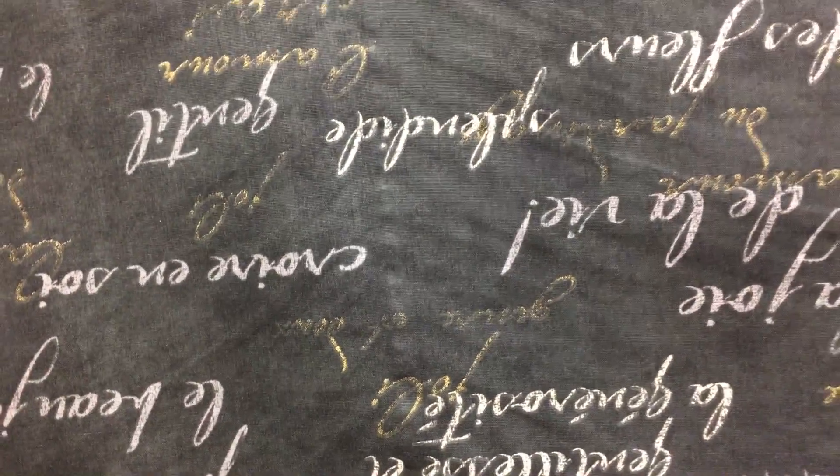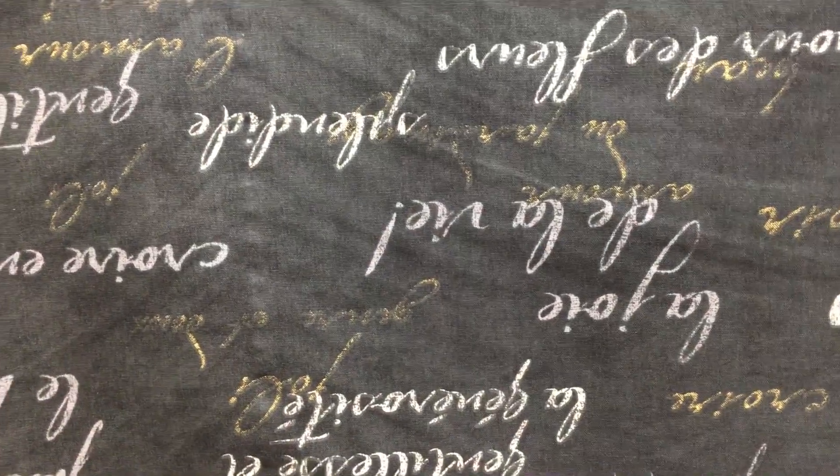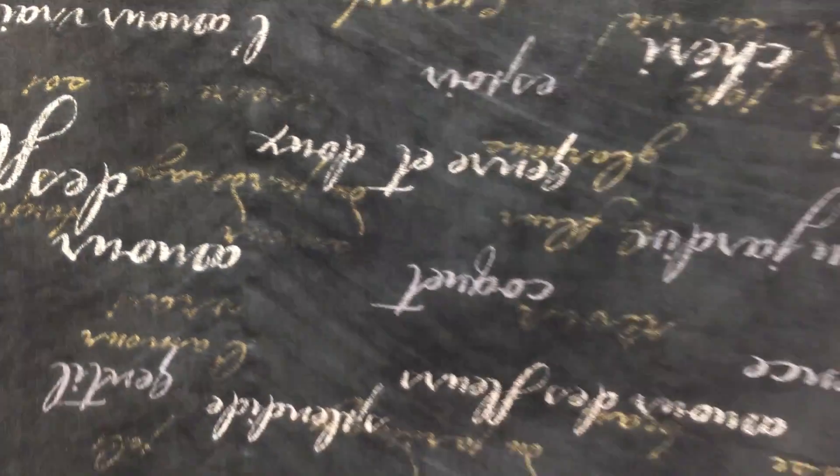Waverly WV Script in Black, 54-inch wide printed fabric with a black background and tan, cream, and gray colored script — believed to be in a French language. It is workable, drapeable, and durable enough for lightweight upholstery.